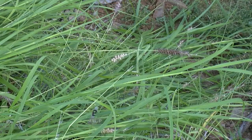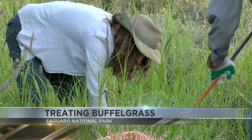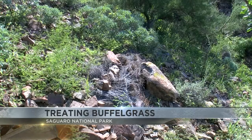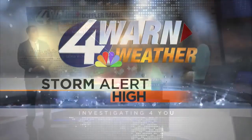Officials will use a spot sprayer to touch up treatments on large patches that were previously treated. They will also spray small remote areas. Those treatments will be happening at both the East and West Park. So don't be alarmed. This work is very important to prevent any future fires.